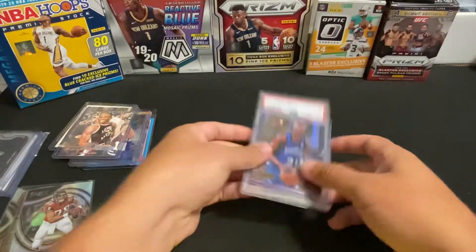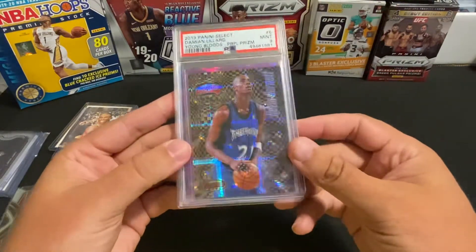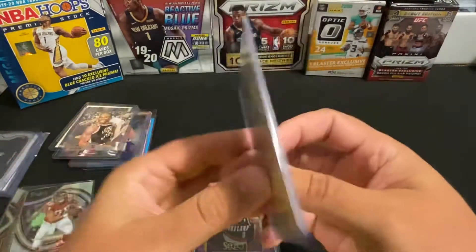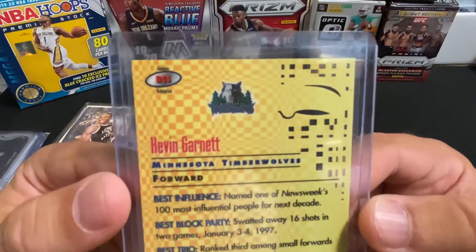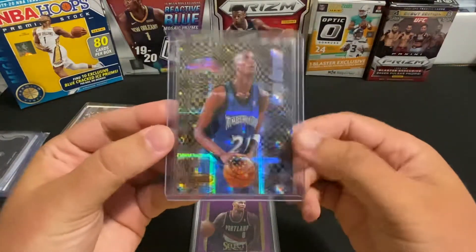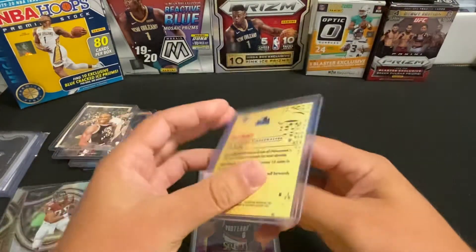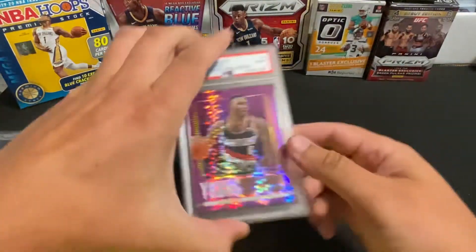The last two cards — this one was probably the biggest purchase. This is the Bowman's Best atomic refractor, you can see there. These are pretty rare, so I decided to go ahead and pick that up even though it's not his rookie card — just a cool looking Best Cuts copy of the atomic refractor.